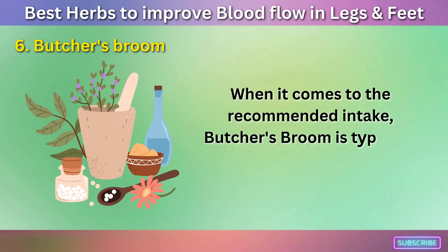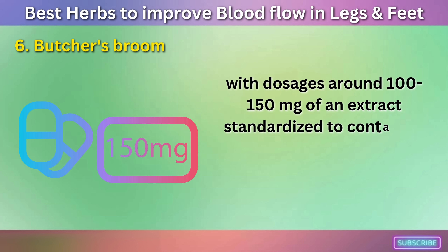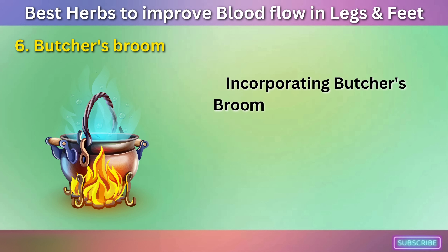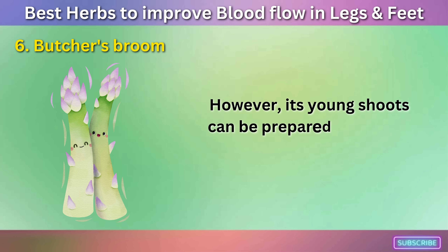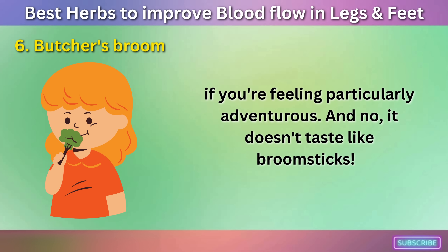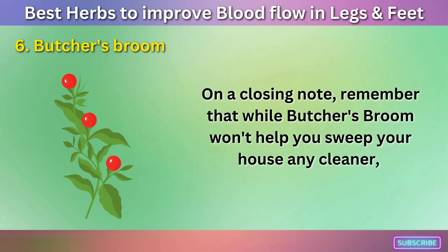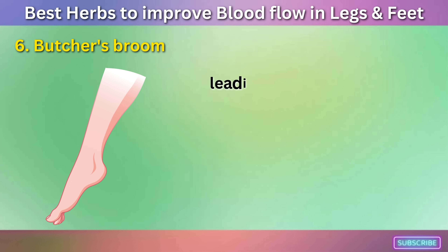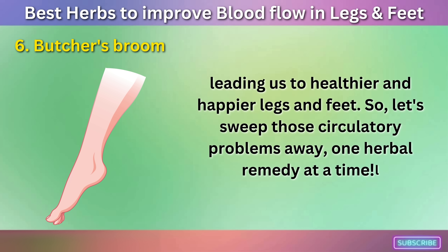When it comes to the recommended intake, Butcher's Broom is typically taken as a supplement, with dosages around 100 to 150 mg of an extract standardized to contain 9 to 11% Ruscogenins, taken twice a day. Incorporating Butcher's Broom into your diet might seem like a magical task, as it's not commonly used in cooking. However, its young shoots can be prepared and eaten much like asparagus if you're feeling particularly adventurous. While Butcher's Broom won't help you sweep your house any cleaner, it's sure to sweep up any circulatory concerns you might have.